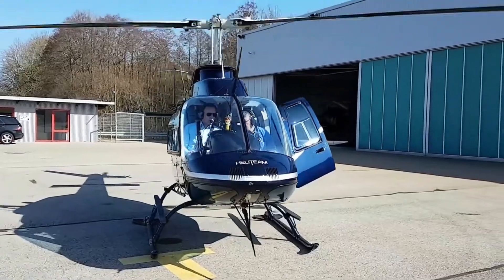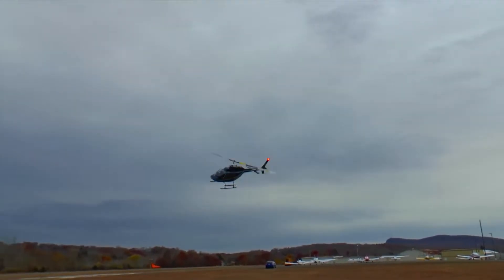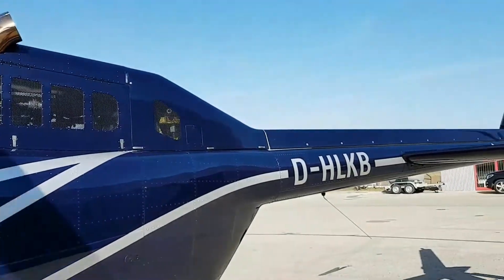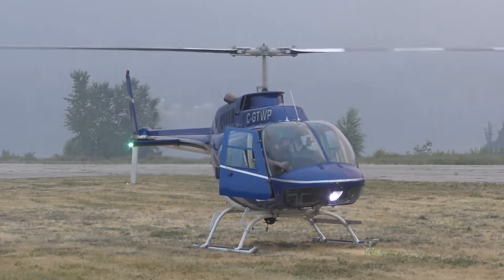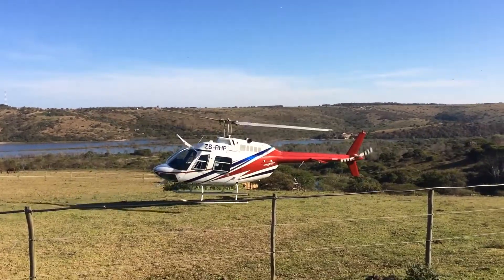Even decades after its initial introduction, the Jet Ranger continues to be a relevant player in the industry. Various upgrade packages have been introduced to extend its service life, including avionics modernizations and engine improvements, and the aircraft's fundamental design has proven so robust that it provides a solid platform for these upgrades. But can it really keep up with modern helicopters?